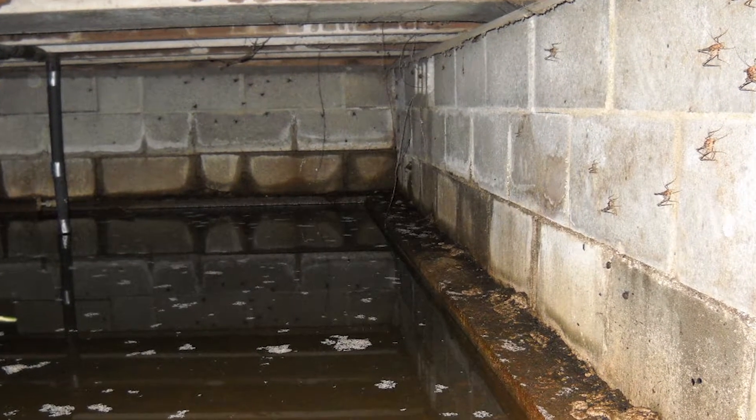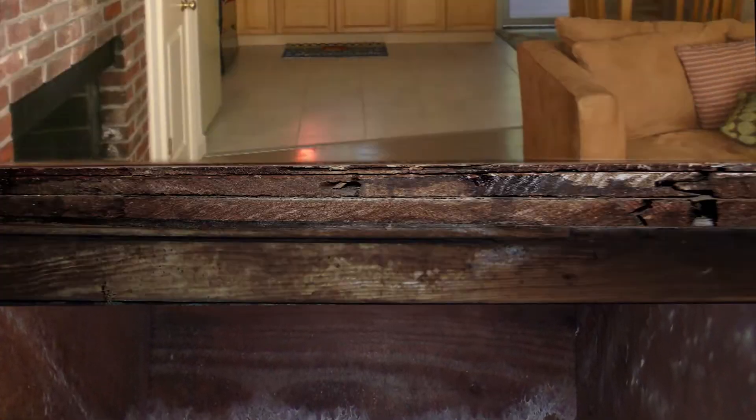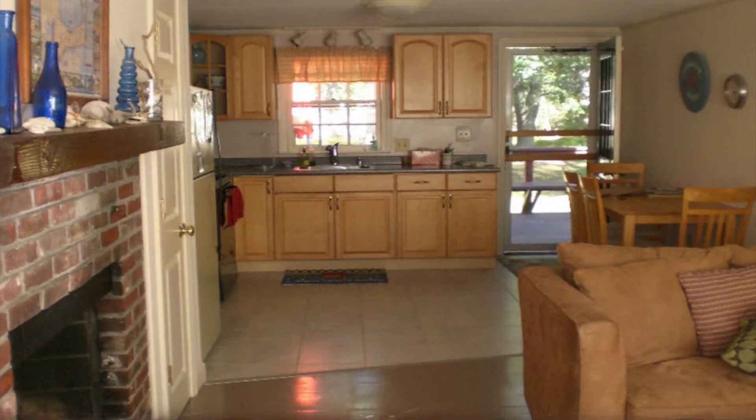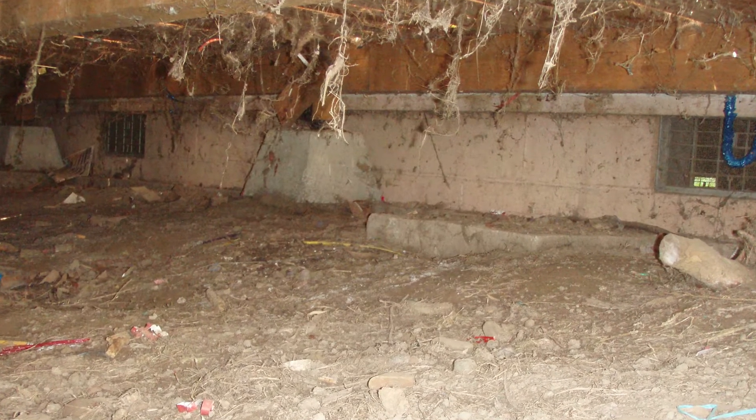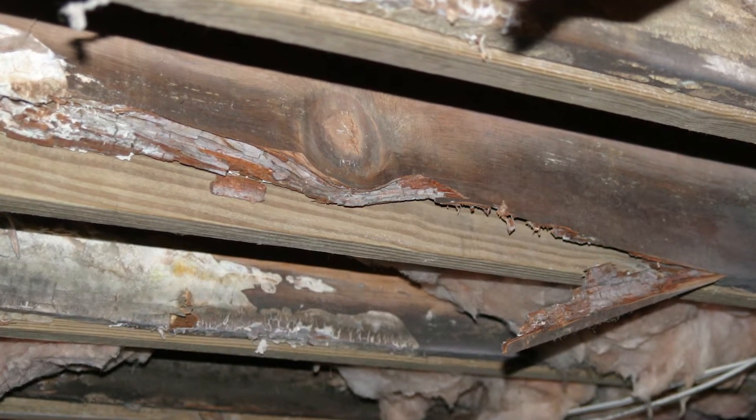Most people think of a crawl space as just a place where we never go. The reality is that a crawl space is a very important part of the whole house construction, and if it's maintained poorly it will provide a lot of discomfort and potential damage to the home.